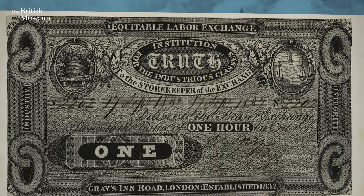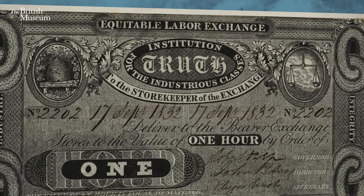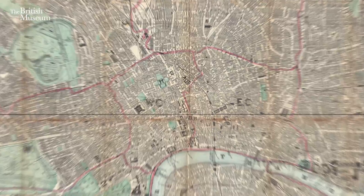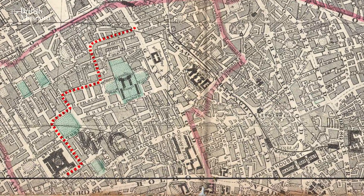Now the note was issued in 1832 by the Equitable Labour Exchange, a name you can see at the top of the note. This particular exchange was in Grey's Inn Road, which is actually not far from where I am today in the British Museum.